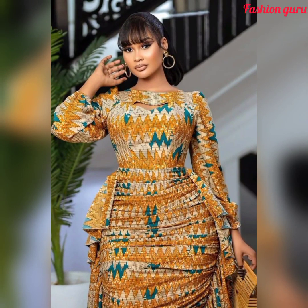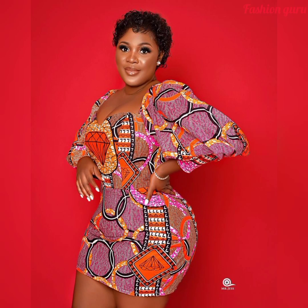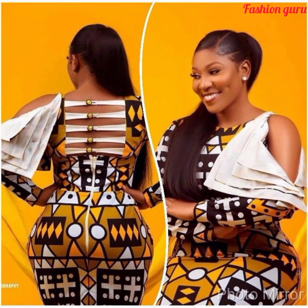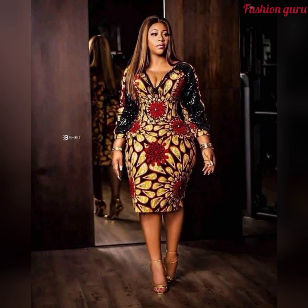Hello my pretty ladies, welcome back to my YouTube channel. Thank you so much for stopping by to watch this video. If it's your first time in this channel, kindly don't make it your last — consider subscribing. We would love to have you as part of us. If you're new here, please consider subscribing and join the fashion guru family. It's all about African fashion wear in this channel.